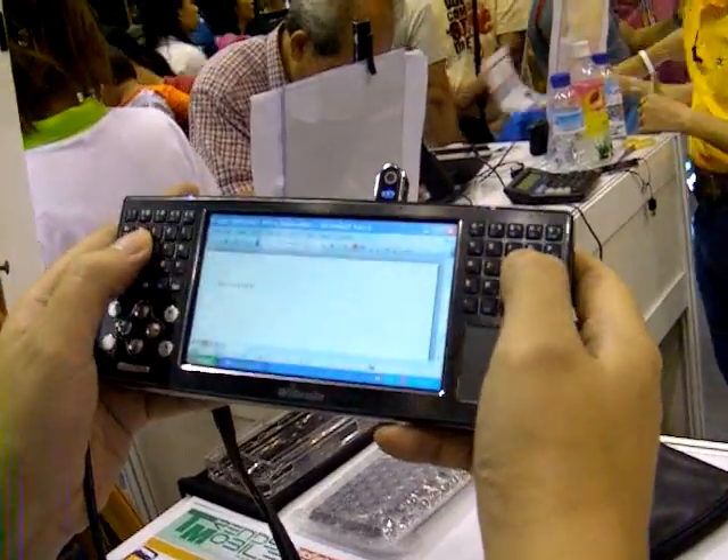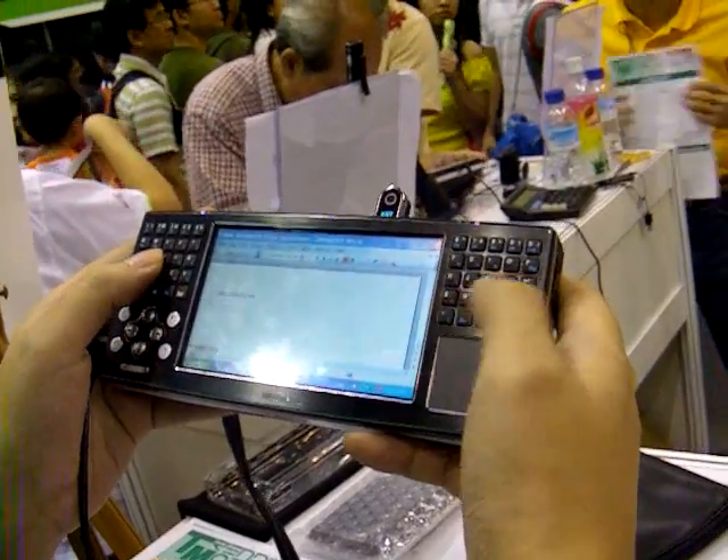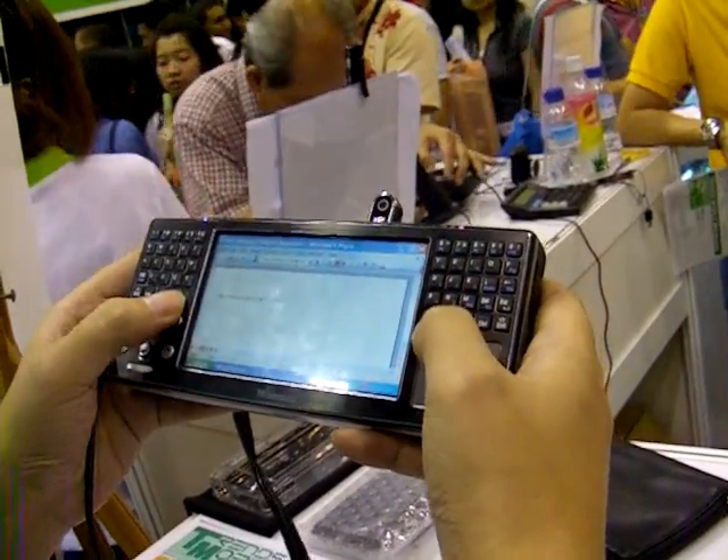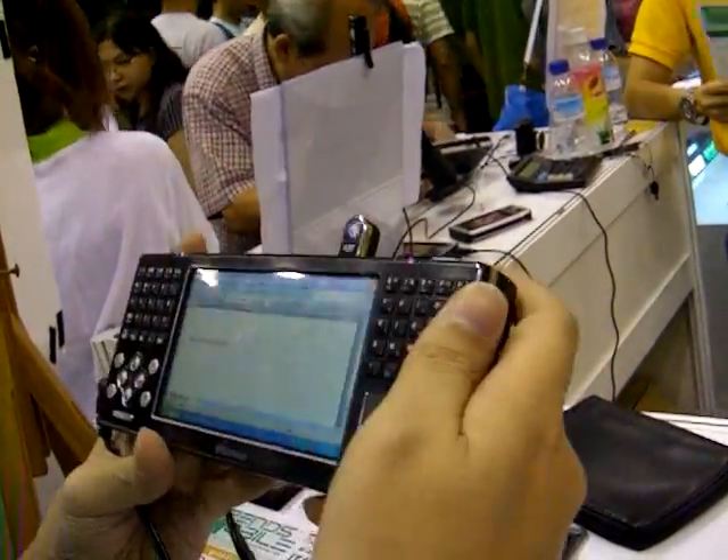It just gets a little bit used — I mean, I need to get used to this keyboard, the thumb board — but it is doable. You can actually type on the thumb board, so it's quite useful.